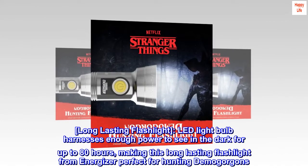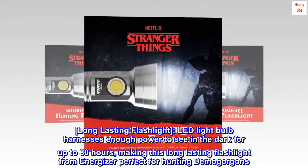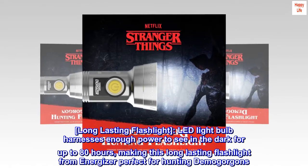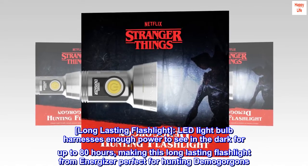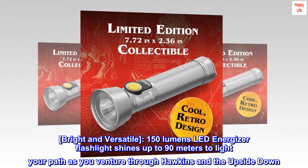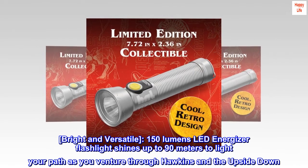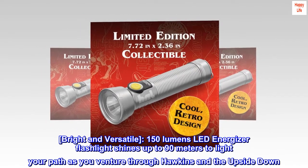Long-lasting flashlight. LED lightbulb harnesses enough power to see in the dark for up to 80 hours, making this long-lasting flashlight from Energizer perfect for hunting Demogorgons. Bright and versatile — 150 lumens LED Energizer flashlight shines up to 90 meters to light your path as you venture through Hawkins and the Upside Down.